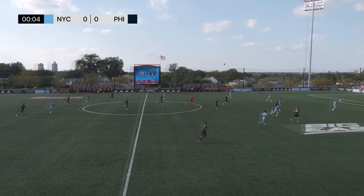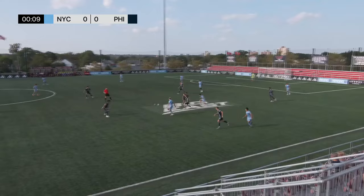Philadelphia get us started from left to right here on MLSNextPro.com. Sean St. Jacques, our entire crew, happy to have you with us for a vital game here on Matchday 25.